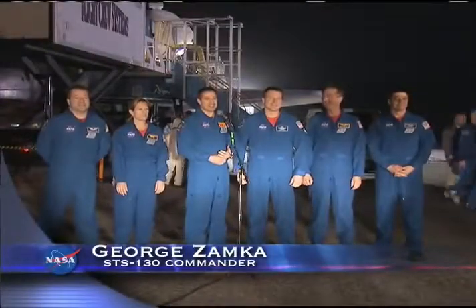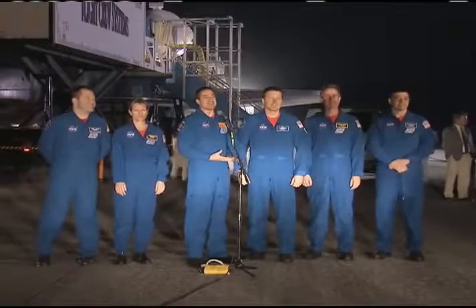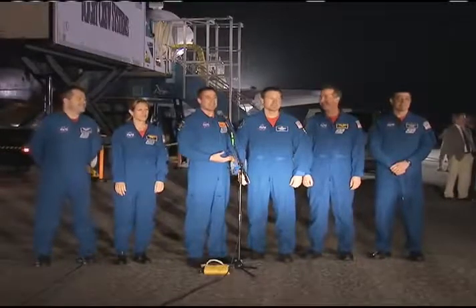STS-130 is mission complete. We're safe on deck here at Kennedy Space Center, and that's due to the work of a lot of people. We had a great team and tremendous hardware to bring up. Node 3 was pristine.